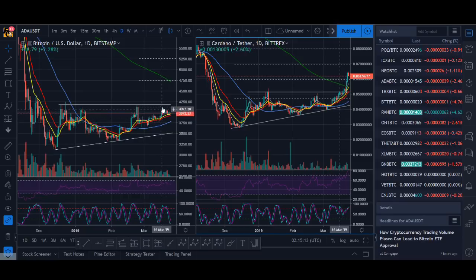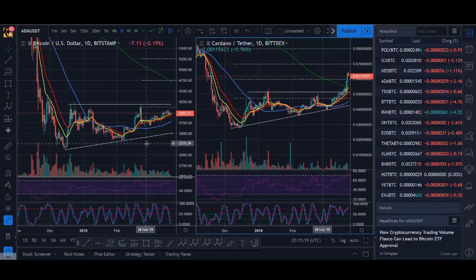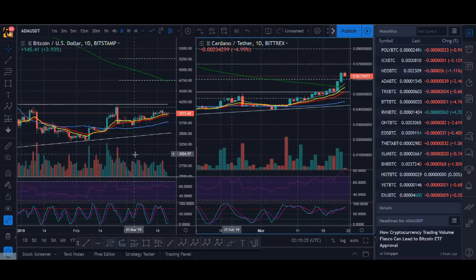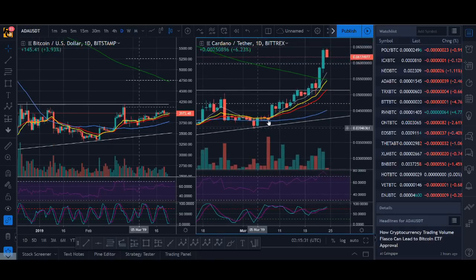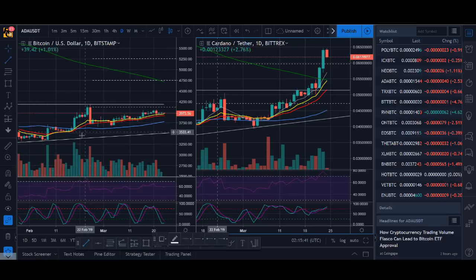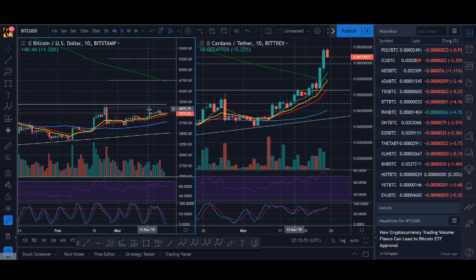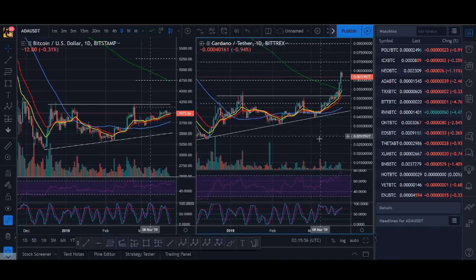One major difference I'd like to talk about is the volume. If you look at the volume here and compare it to ADA, you'll see massive volume spikes in ADA. Whereas with Bitcoin, even here, there's no real increase in volume compared to the move in ADA. The volume is actually going down. If I put a moving average on, you might see it slightly more clearly. That is a difference that I do not like. Volume is one of the most important indicators I personally use, and this decreasing volume worries me.